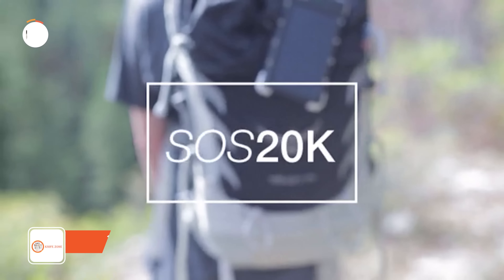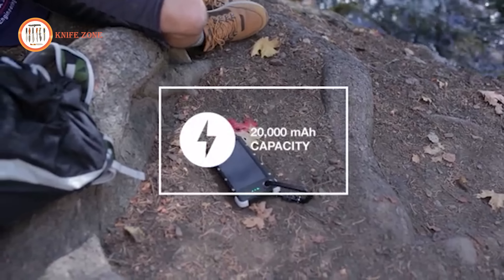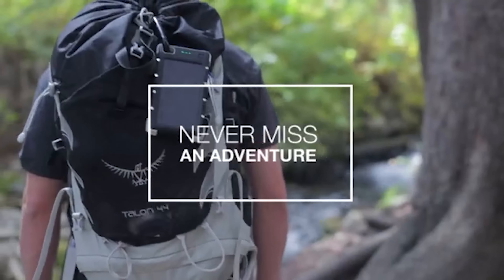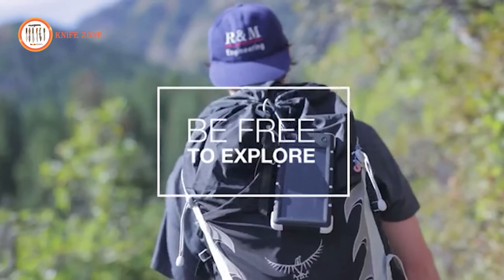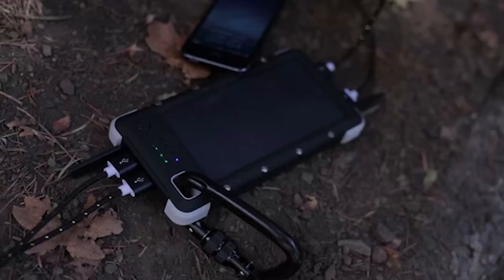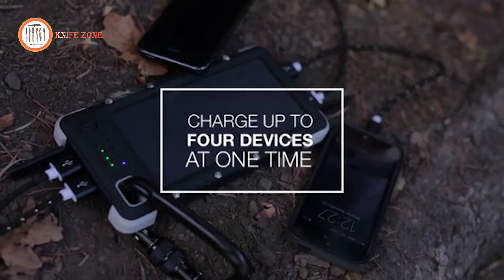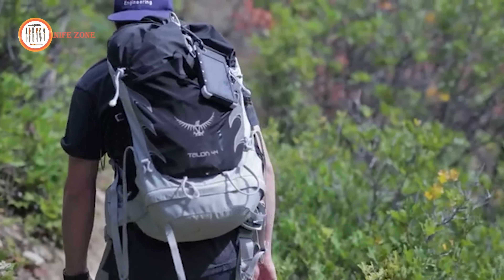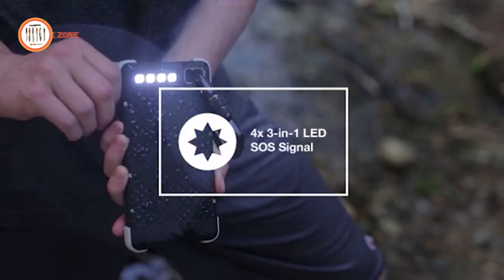When it comes to portable solar chargers, the SOS20K stands out as something exceptional. Crafted with adventurous individuals in mind, this battery packs an impressive 20,000 mAh capacity, ensuring you never run out of power on your journeys. It comes with built-in high-efficiency solar panels, allowing you to charge it up even in the wild. Equipped with a versatile array of output ports, the SOS20K enables you to charge up to four USB devices simultaneously, delivering a total of 5 volts and 2.1 amps, along with 5 volts at 1 amp.